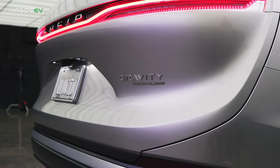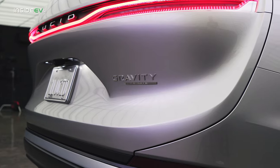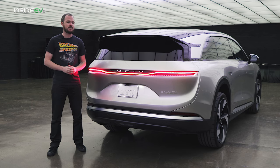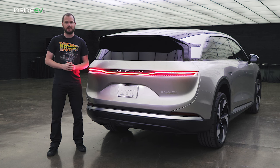The Lucid Gravity goes on sale in mid to late 2024. The company hasn't announced pricing just yet, but you could probably expect it to cost a little bit more than an equivalent Lucid Air.